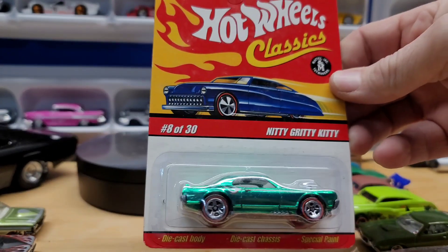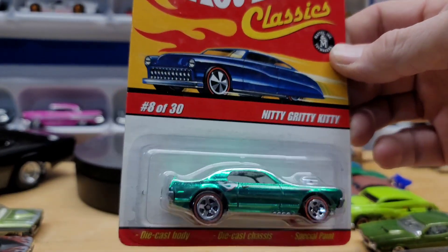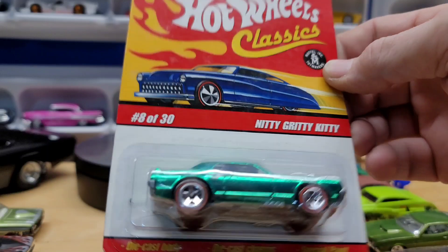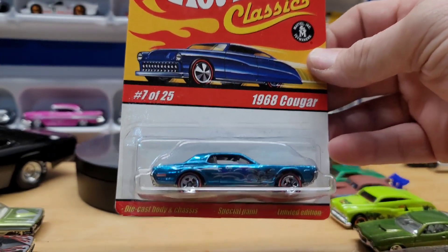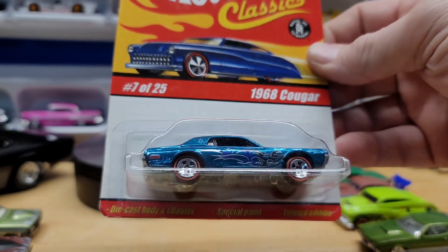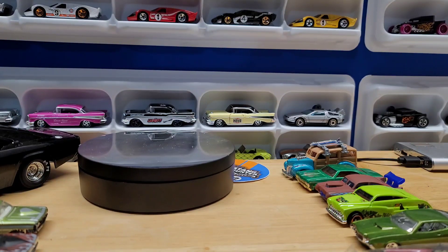And then here's a Hot Wheels Classic — a Nitty-Gritty Kitty, which I believe is a Cougar or a Mustang. Beautiful spectraflame green. And then a 68 Cougar in teal with blue and purple — all these colors — wow, with red lines on it, very nice. That's from 2004.